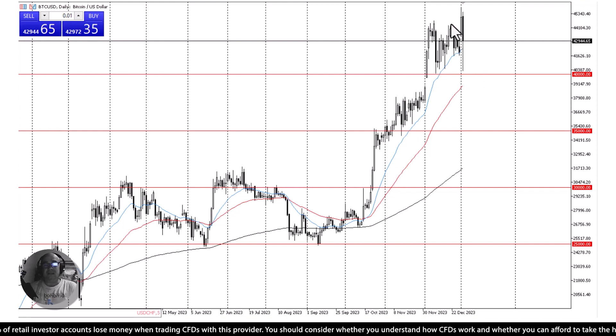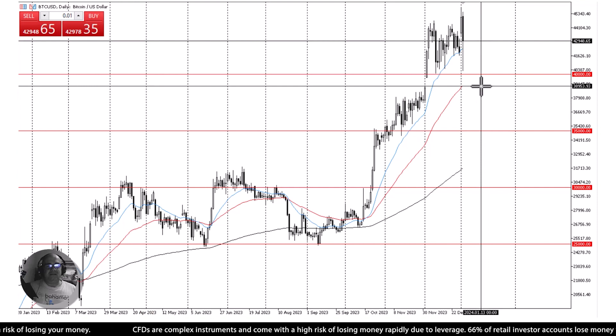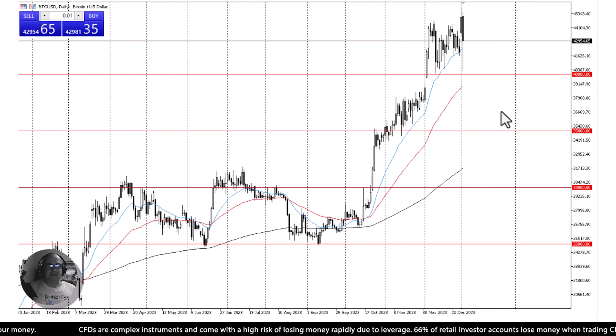This is a pretty healthy looking candlestick. I suspect that every time you get a little bit of a dip, there will be plenty of buyers. That was my plan — I just didn't expect it to happen in a couple of hours; I figured it would be a day or two or three before buyers came back. The 50-day EMA is reaching towards that crucial 40,000 level, sitting at basically 39,000 right now and rising.